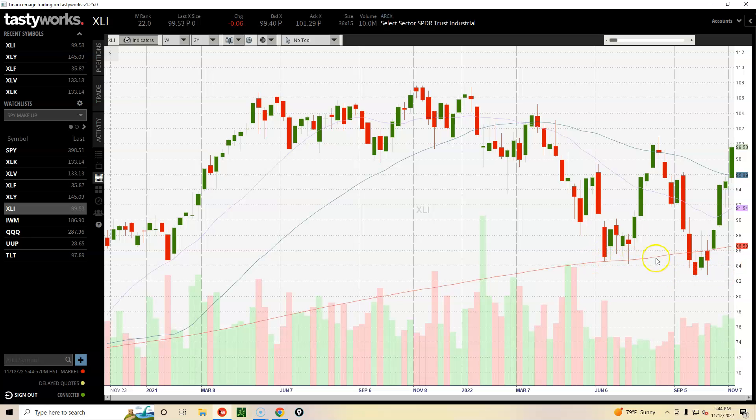Industrials broke through the 200-day moving average but seem to be making double bottoms. Now we're above all three moving averages and hitting what seems like a congestion area — you can see prices overlapping right in here. Around the $98 to $102–$104 area it gets sticky, but we're getting close to recent highs again.